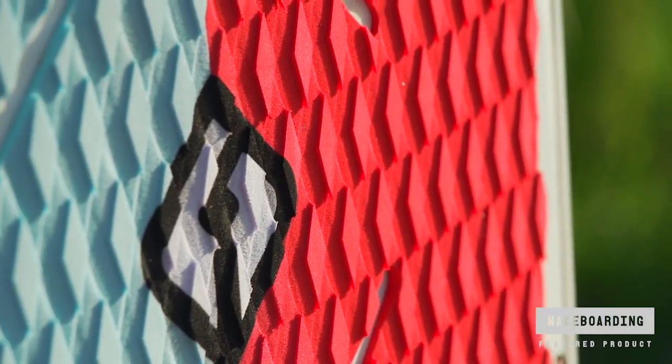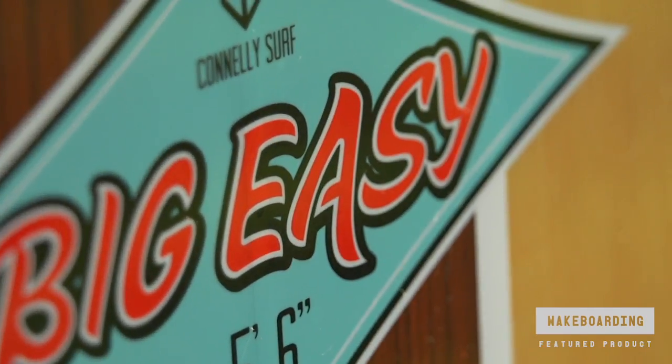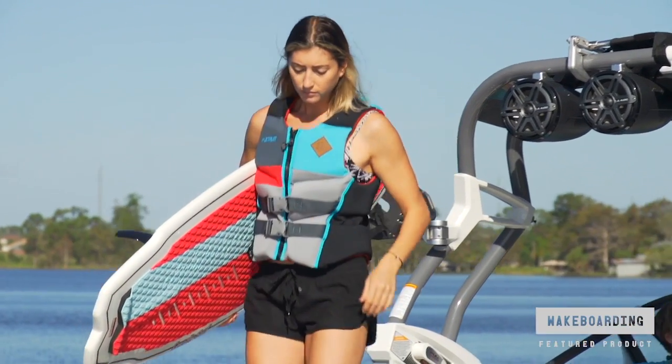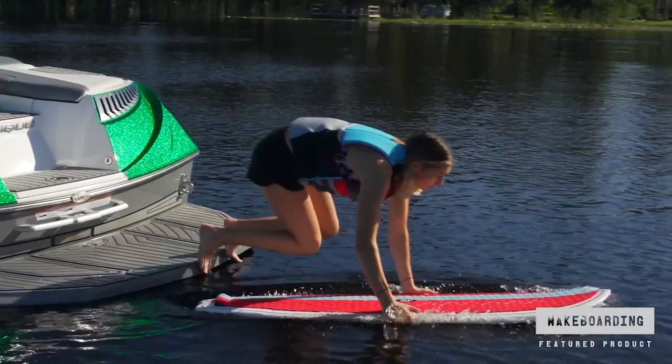Bringing back the sole carving style of the 60s, the Big Easy is Connelly's longest surfer to date and is surprisingly nimble, allowing for big tail turns or maybe even a little toes-on-the-nose action.